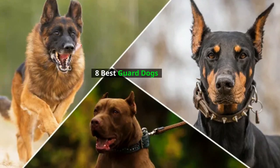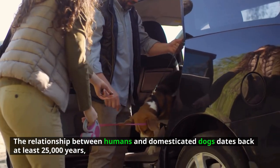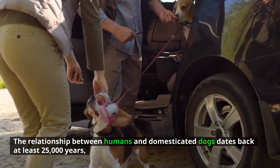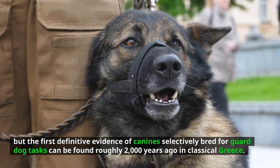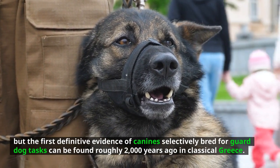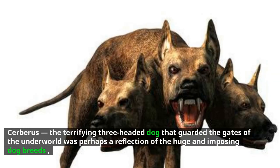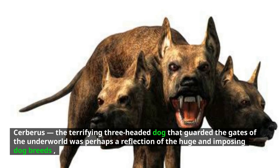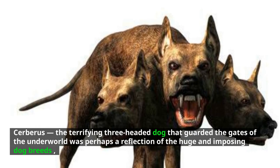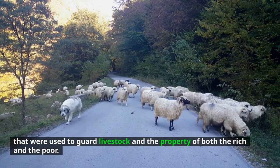The relationship between humans and domesticated dogs dates back at least 25,000 years, but the first definitive evidence of canines selectively bred for guard dog tasks can be found roughly 2,000 years ago in classical Greece. Cerberus, the terrifying three-headed dog that guarded the gates of the underworld, was perhaps a reflection of the huge and imposing dog breeds that were used to guard livestock and the property of both the rich and the poor.